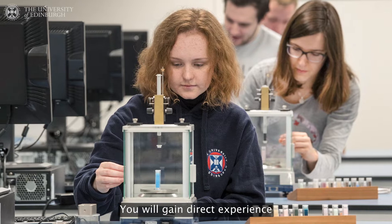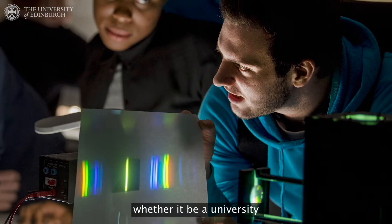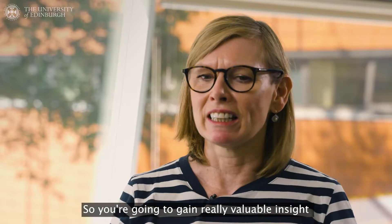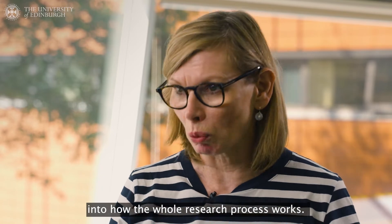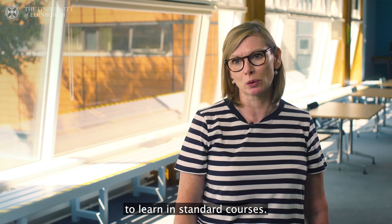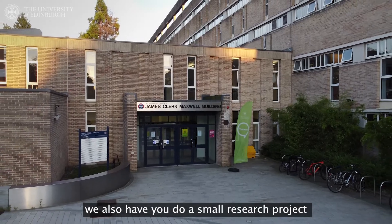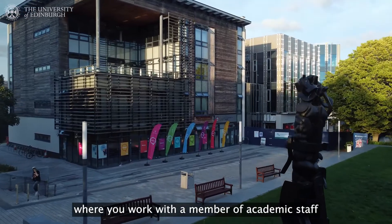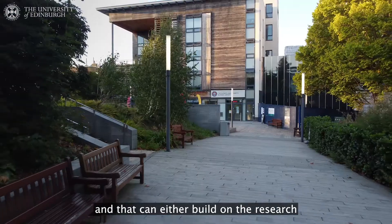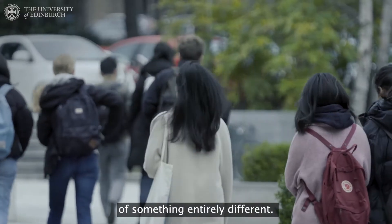You will gain direct experience working in a professional research environment, whether it be a university or laboratory, so you're going to gain really valuable insight into how the whole research process works and you will gain a variety of skills beyond what you're likely to learn in standard courses. When you return to Edinburgh we also have you do a small research project where you work with a member of academic staff here in Edinburgh, and that can either build on the research that you were doing while overseas or it can be used to give you a taste of something entirely different.